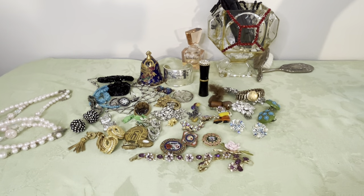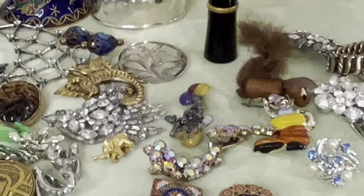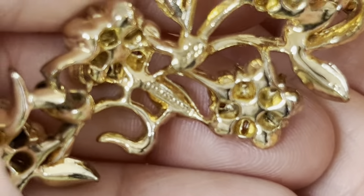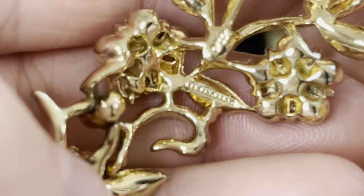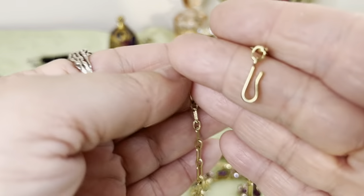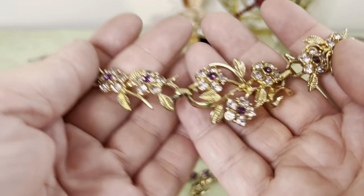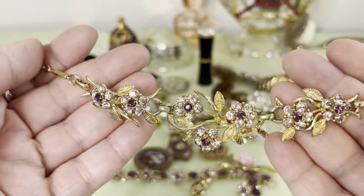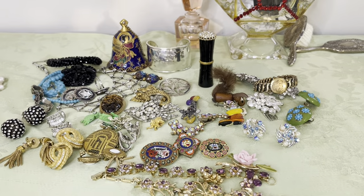And there's a necklace that has the same color stones — I believe it matches, though it looks a little bit different to me. It's signed Coro and has another marking I can't quite read — let me see if anyone can read what that says. It may be a certain collection or something noted. It is signed Coro on the back with the same amethyst and lavender rhinestones — it's pretty.